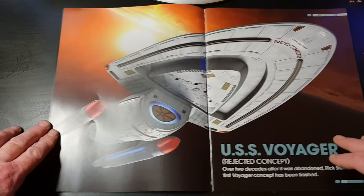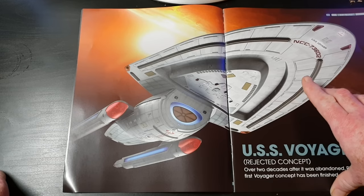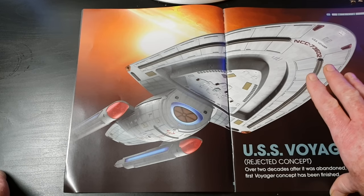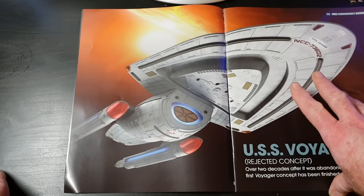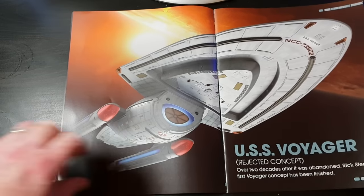Rick really loves working with companies when it comes to his work and making models of starships. He did this similarly with the Bandai 1/850 model — he worked very closely with Bandai and supplied them with all the information. This is so evident in this model from Eagle Moss. Great work by Fabio and Rick.